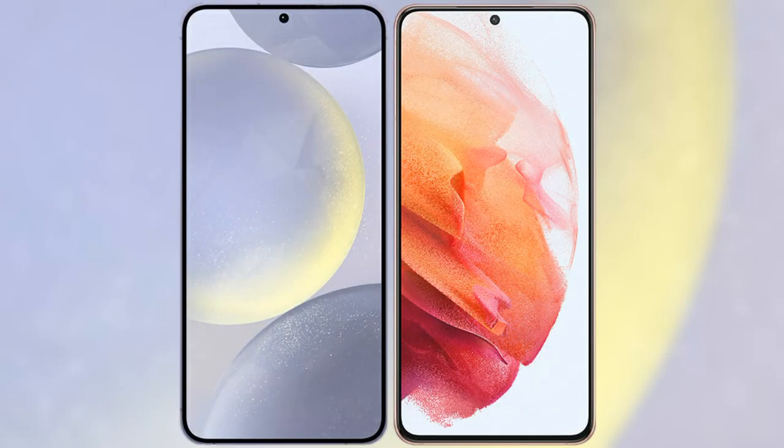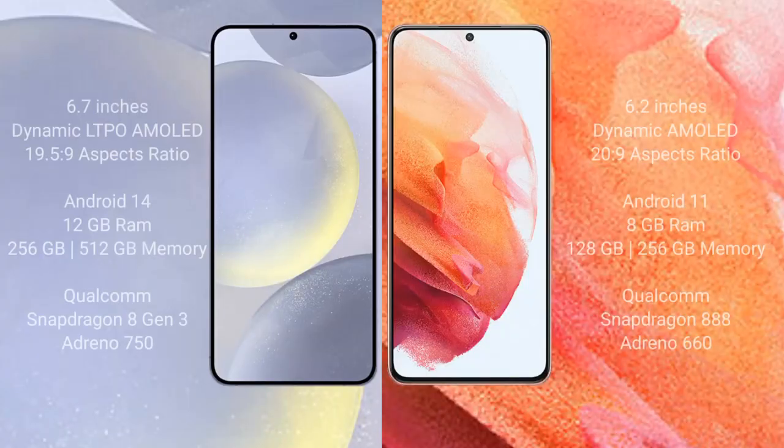I will compare the new Samsung Galaxy S24 Plus with the Samsung Galaxy S21. The Samsung Galaxy S24 Plus comes with a 6.7 inch Dynamic LTPO AMOLED display, while the Samsung Galaxy S21 comes with a 6.2 inch Dynamic AMOLED display.